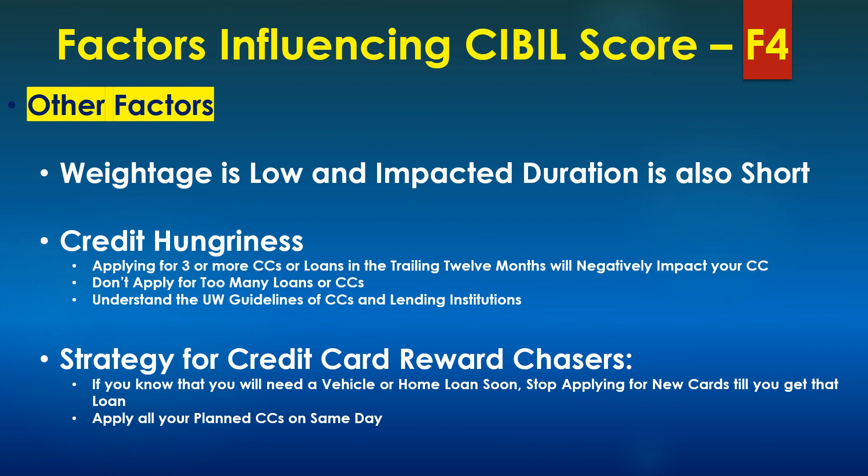There will be certain situations, particularly for credit card reward chasers, where they may see three or four good credit card offers and want to apply for all of them. Just go ahead and apply for all of them, provided you do not have a big vehicle loan or home loan coming in the next 12 months. Apply all of them together on the same day or within one week, so that slowly over a period of 12 months the negative impact of those four applications will go down, after which you can apply for new loans or credit cards.